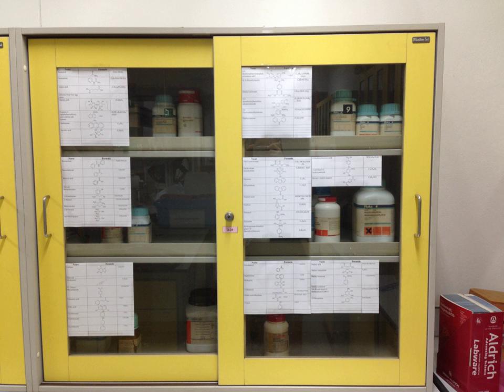Flammable solvent cabinets are produced from specialized wood or metal able to resist fire for at least thirty minutes. For example, a flammable liquid is any liquid that has a flash point lower than 93 degrees Celsius.